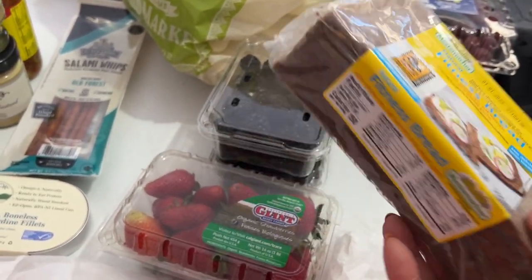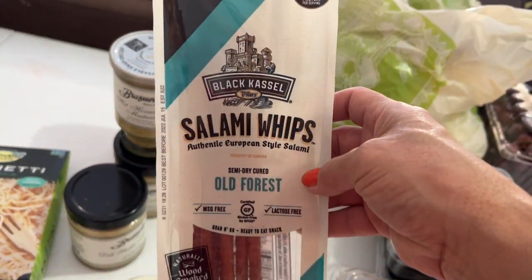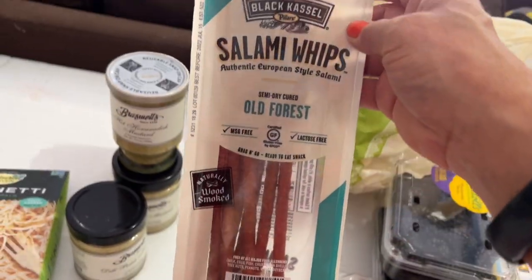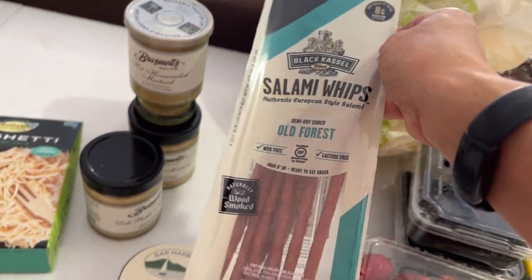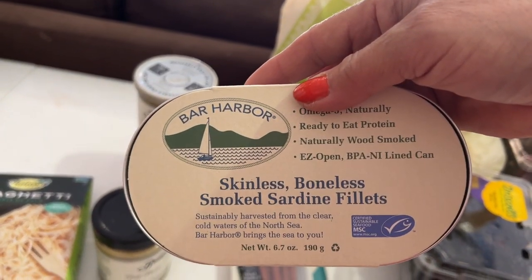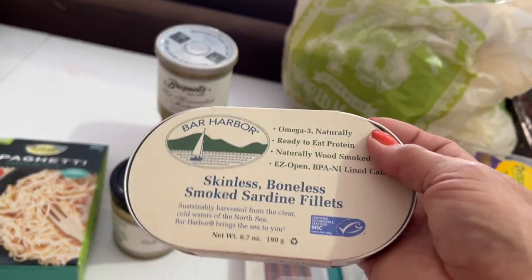I stopped at World Market and got some salami whips for my husband — they're wood smoked, 130 calories, zero carbs, and eight grams of protein, kind of like a long rope shape. I think he'd like those with some cheese. I also picked up some skinless boneless smoked sardine fillets for myself — these ones are not in oil, just in water and salt — so I thought I'd try those.